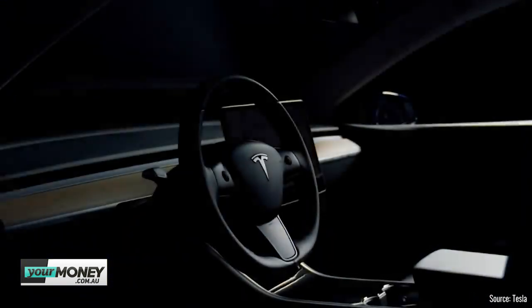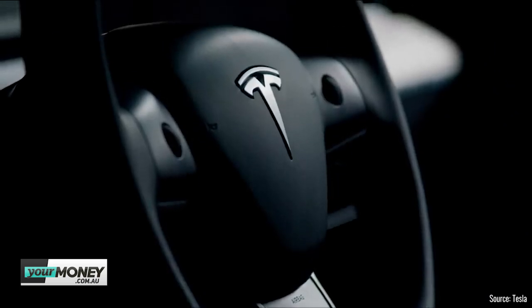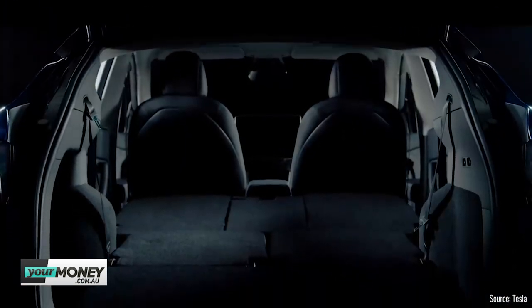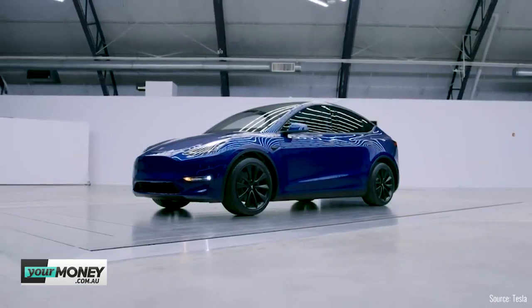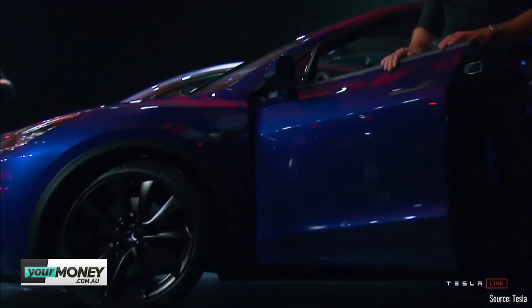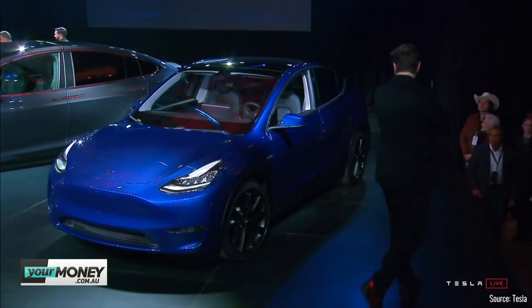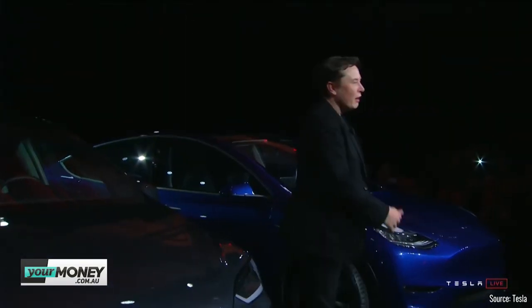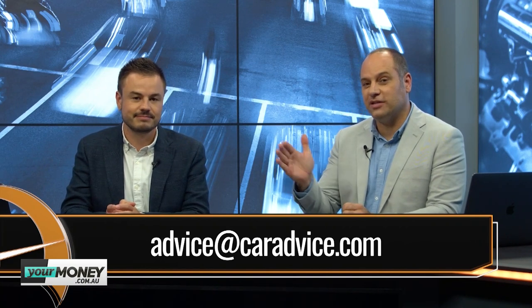The entry-level $39,000 version isn't expected until 2021. What's really troubling for Tesla is that SUVs are absolutely booming globally. The Model Y is effectively just a big version of the Model 3 — it looks exactly like one. If this is still late 2020, what are they going to do between now and then? Surely if it's just a bigger Model 3, they could have rolled it out now because this is where the market is. Email us at advice@caradvice.com and let us know if you've ordered a Model 3 and what you're hearing as a consumer from Tesla.